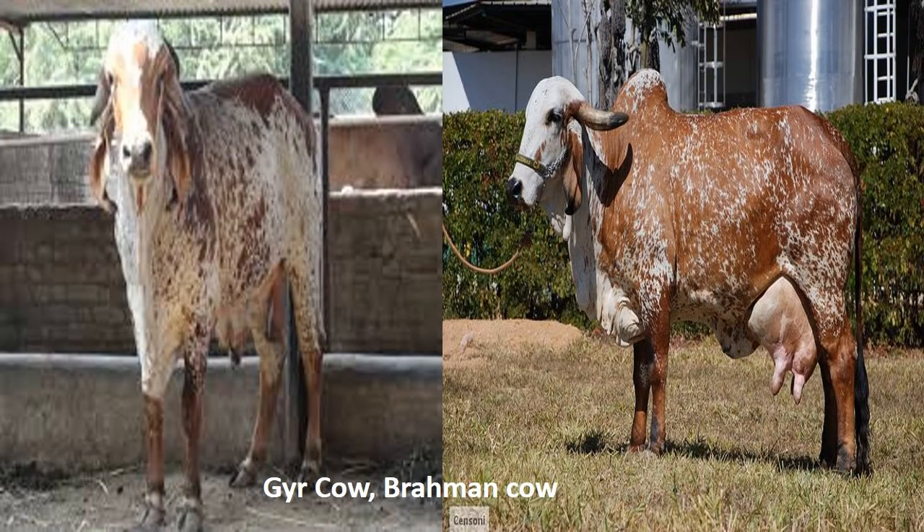The Gir cattle, spelt G-I-R or G-Y-R, is a dairy cattle breed of India. It is one of the principal Zebu or Bos Indicus breeds in India and has been used locally in the improvement of other breeds.